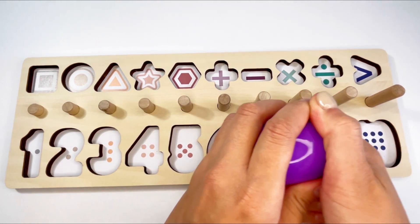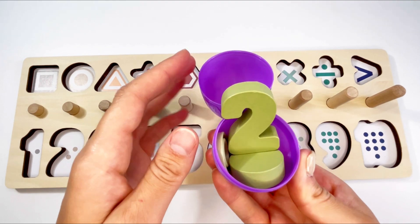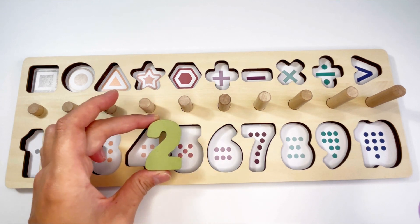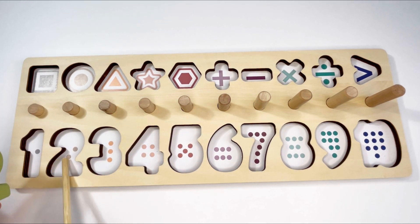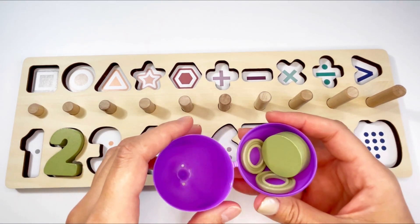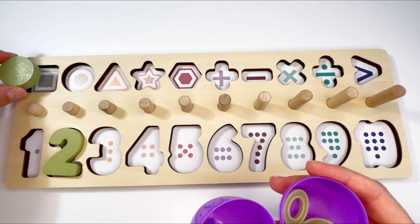Let's see what's inside this purple egg. It's number two! Let's see where it goes. No... no... it goes here! Let's count the dots: one, two. Okay, let's put it in. Great! Let's see what else is inside the egg — it's a shape. What shape is it?